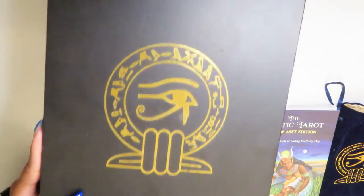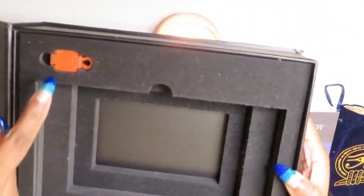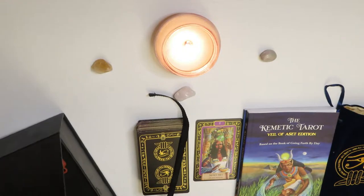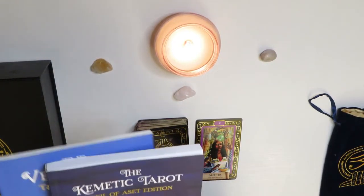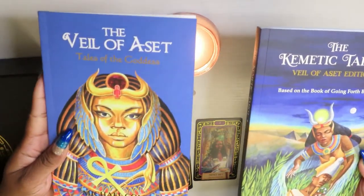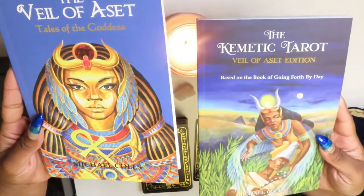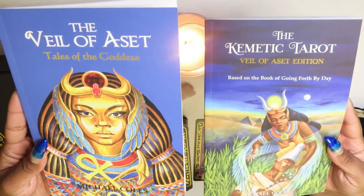This is the box it comes with — a beautiful box. Inside the box is where the cards and the book go, and we have this jasper stone right here that's shaped into one of the symbols. It resembles an ankh but I'm not sure if that's an ankh or not. And then these are the two books it comes with — the Comedic Tarot, which gives you the meaning of each card and the history behind every character, and the Veil of Aset: Tales of the Goddess, which is a powerful and interesting read. Here are the two books it comes with — awesome details and the art is absolutely amazing.